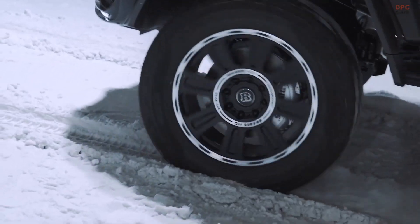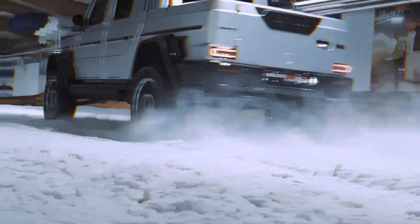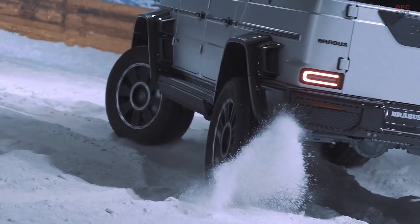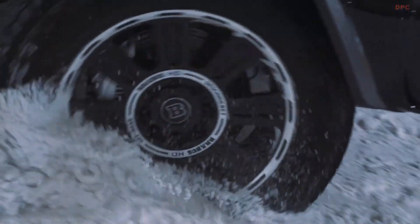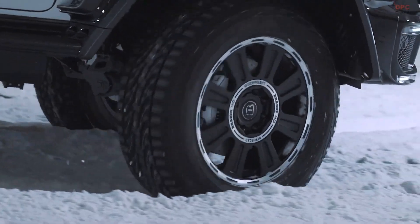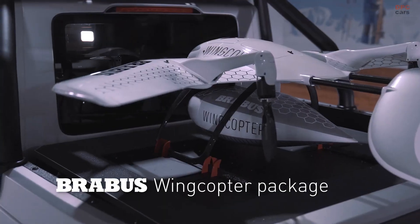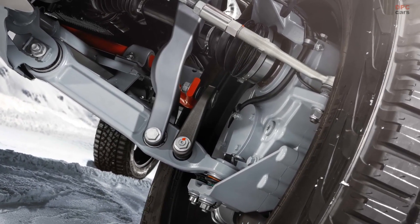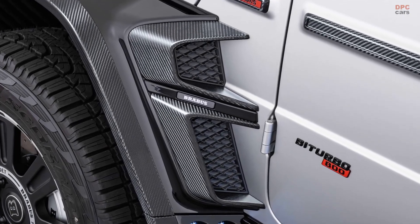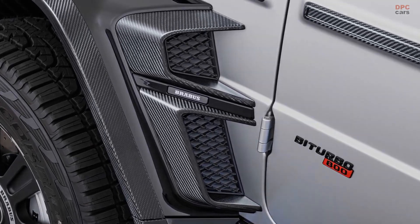In addition to the Brabus Widestar wide body design, the newly designed pickup bed characterizes the looks of this unusual vehicle, built by Brabus in a small-scale production run. The tailored rear module is made from steel and has bedsides made from carbon that is extremely strong yet very light. The power source is the 4.0-liter twin-turbo V8 in Brabus 800 Power Extra Plus specification with an output of 800 horsepower and 737 pound-feet of torque.